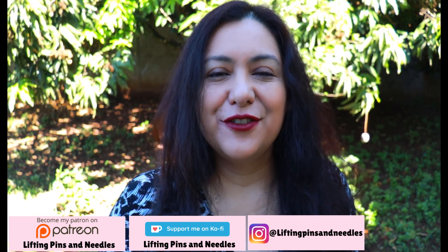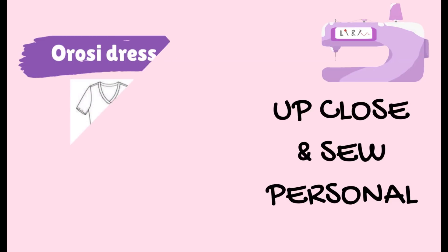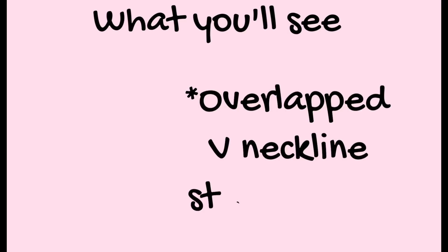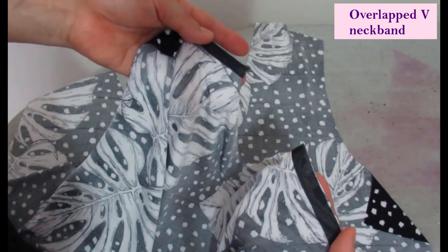In this video you have two practical segments. I have sewn both techniques and filmed them for you. The first you're going to see is the overlap V neckband — that is so easy to sew — and you'll be seeing my bold print in black and white. Let's hop in to see how to sew this.